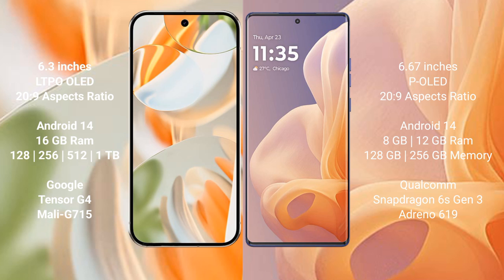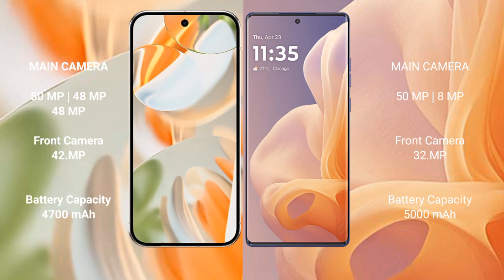The Pixel 9 Pro features the Google Tensor G4 processor with Mali-G715 GPU. The Motorola Moto G85 comes with 8GB or 12GB RAM, and 128GB or 256GB internal storage, powered by the Snapdragon 6s Gen 3 processor with Adreno 619 GPU.